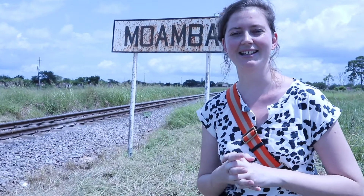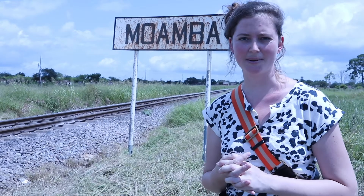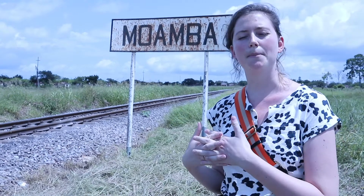Welcome to Moamba. We're standing in the African Water Corridor town of Mozambique, next to the railway of the Maputo corridor that runs from Maputo all the way to Johannesburg in South Africa.